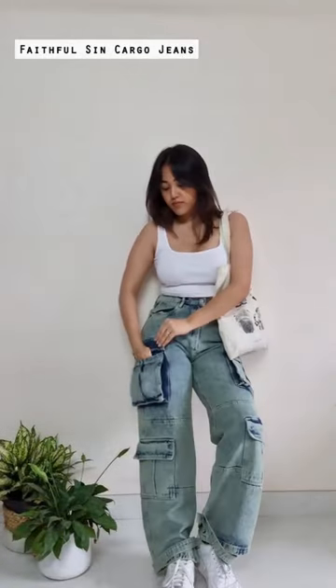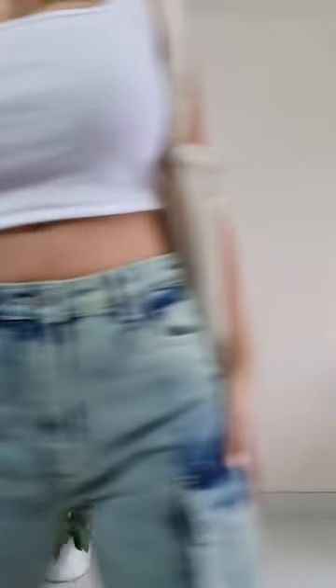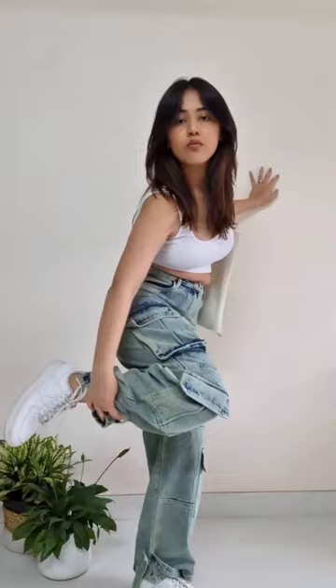This one has to be my favorite out of the bunch. These are like the cool girl cargos, you know what I mean? Like it's cream street style and I'm all in for it. Wish it was a bit longer, but it's an obvious 9.5.